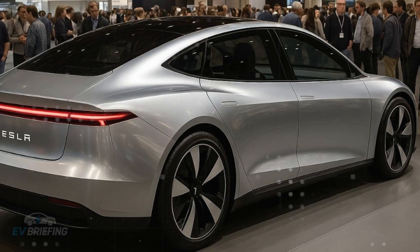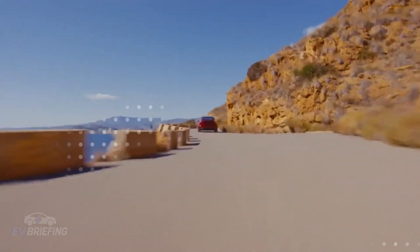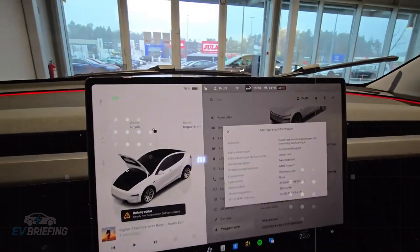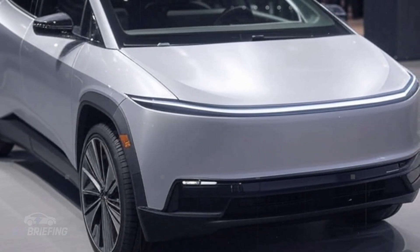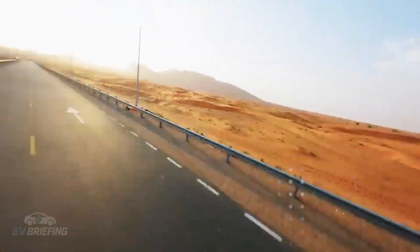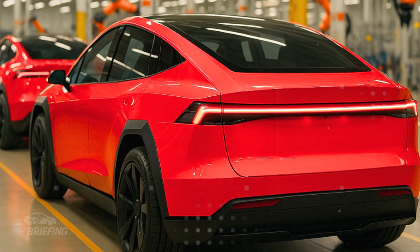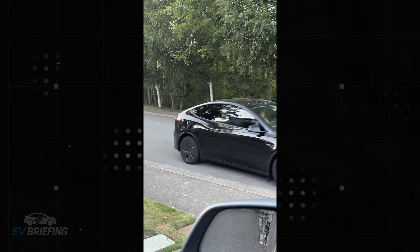This means the Model 2, even as an entry-level car, can access a massive charging network without the driver needing to download third-party apps, create different accounts, or learn new systems. It's a Tesla experience, even outside of Tesla, and this completely changes the perception of practicality in an electric car. The technical operation is simple: activate Multipass in the app, tap your Tesla card on an NFC-compatible charger, and charging begins with direct billing linked to your account. Everything appears in the app's history, just like any supercharger recharge, and even remote session start is available.